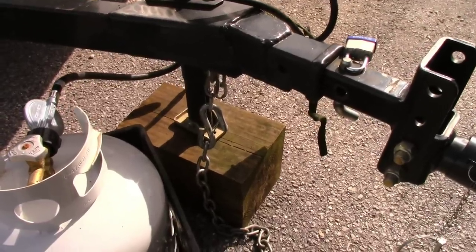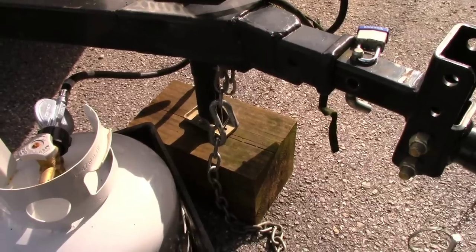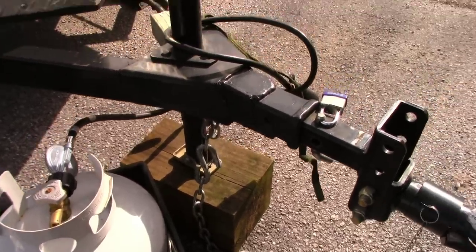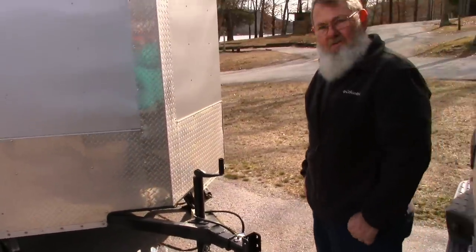I'll do a close-up of how that J-hook works — where it slips onto your little chains. And of course you have two of those, two safety chains. They've got the latch kits on them so they don't fall off.